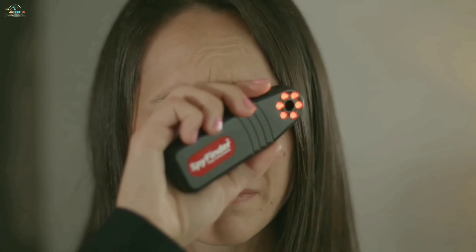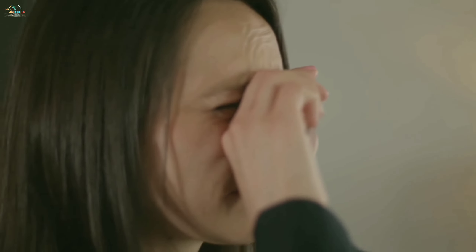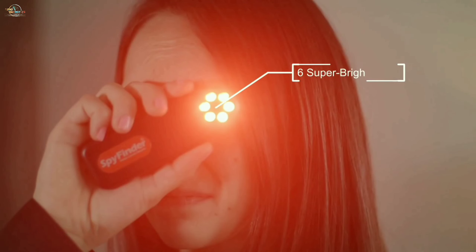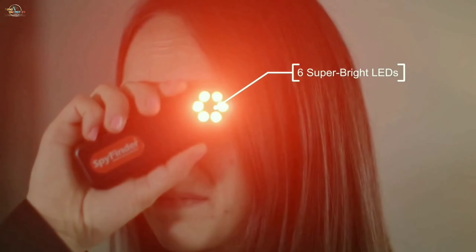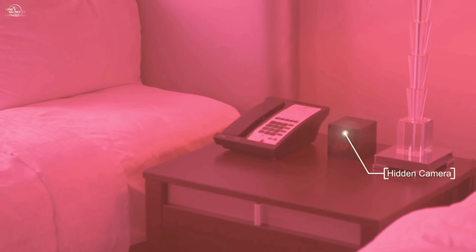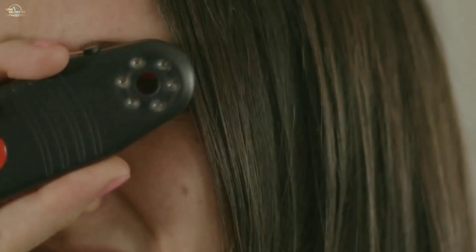You can go along with this gadget since it's made in a pocket-size detector. To use it, look through the viewfinder while pushing the button on the top to activate 6 super bright LED red lights. These red lights are engineered to bounce off reflective surfaces, no matter how big or small the camera lens. Moreover, it includes three LED intensity modes.